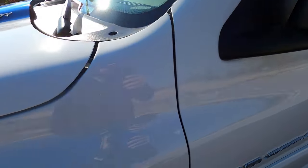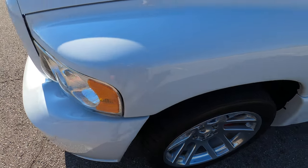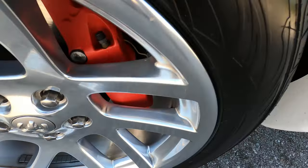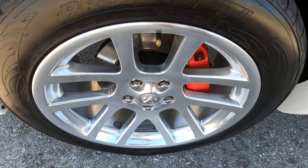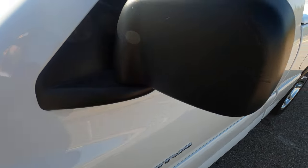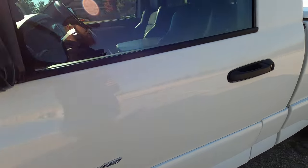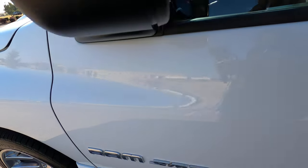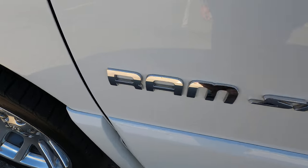The front driver side fender looks great. There is just one tiny mark up front — I don't know if I can really call that a rock chip, but it's a small mark on the fender, very negligible. The front driver side wheel features viper-style wheels that look great. The driver side mirror looks good. There are a few scratches and imperfections but they're really negligible — the plastic texture hides it pretty well.